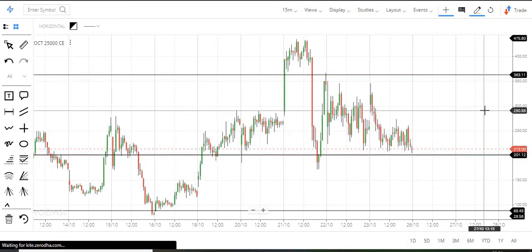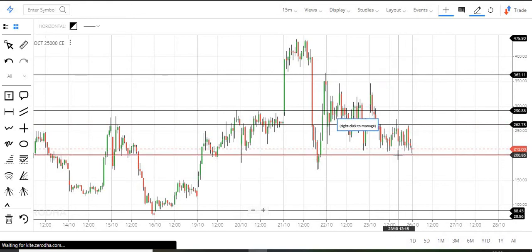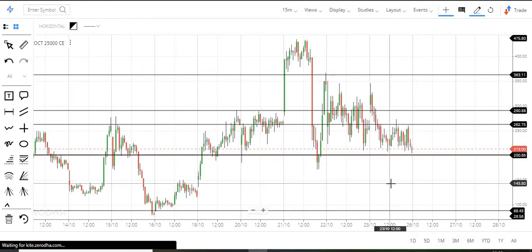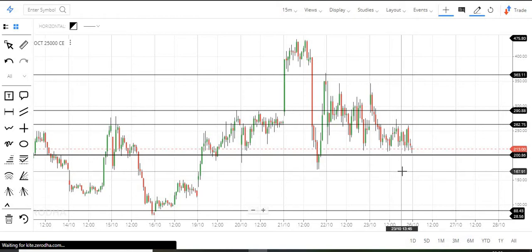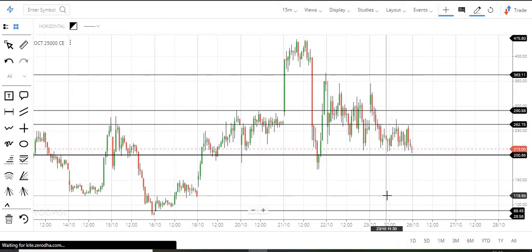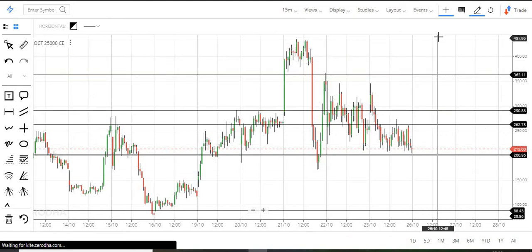At 290 there is barrier resistance, and at 260 there is another resistance. If we look at the downside from the base at 200, the minimum targets are first 170, then 120, and finally the 90 range. On the upside, if we hold 200, you will see 260, then 290, and finally the 360 zone. At the maximum, there is a level of 430.